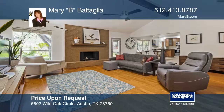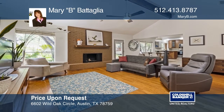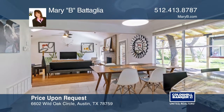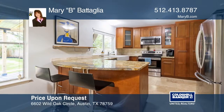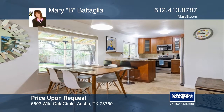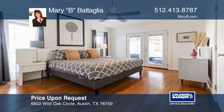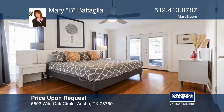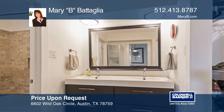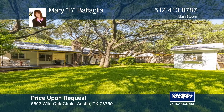This stunning remodeled four bedroom is conveniently located near Blue Ribbon Round Rock Schools. The updated kitchen features trendy cabinets, stainless steel appliances, a farmhouse sink, granite counters, and a bar area for entertaining. The atrium door opens to a large covered patio that flows to a second covered area that opens from the oversized family room. You'll enjoy the huge fenced yard with majestic trees and a sprinkler system for easy maintenance. Contact Mary B. Battaglia today.